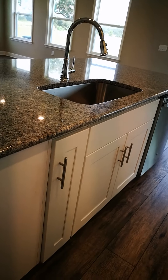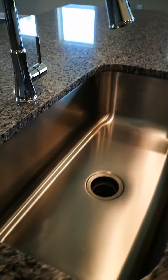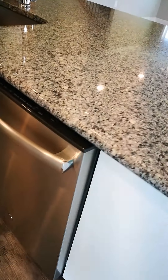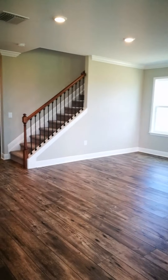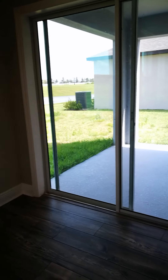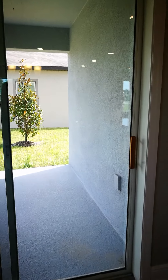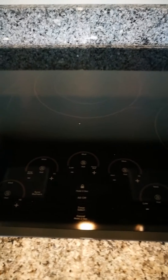We have granite countertops here — look how deep this sink is. I know for some of you that's an important feature. And then you have the double oven there. I want to show you all the features because everything is important to different people — let me show you the range here, which is actually pretty cool.